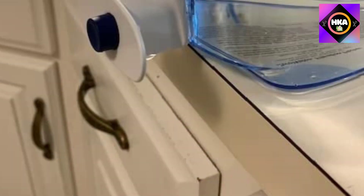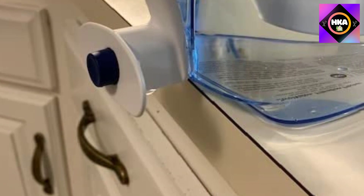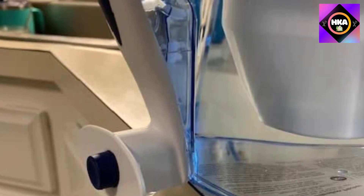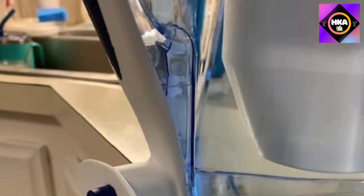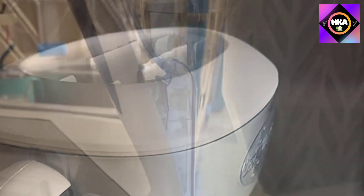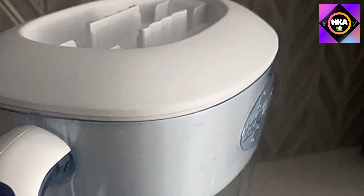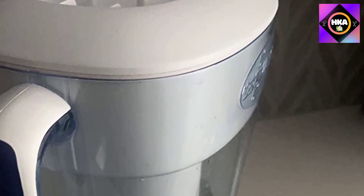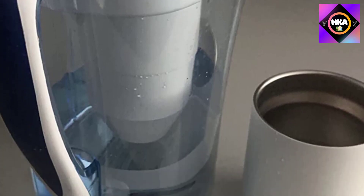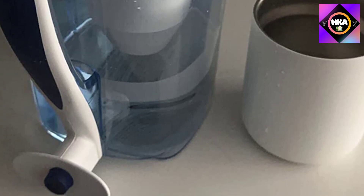The space-saving design ensures easy fit in any refrigerator. The ZeroWater filtration system combines five sophisticated technologies that work together to remove virtually all dissolved solids from your tap water. This 10-cup system comes with a patented ion exchange filter, a laboratory-grade water testing meter, and a guarantee to remove virtually all dissolved solids. The first layer uses activated carbon and oxidation reduction alloy to remove the chlorine taste common in tap water.